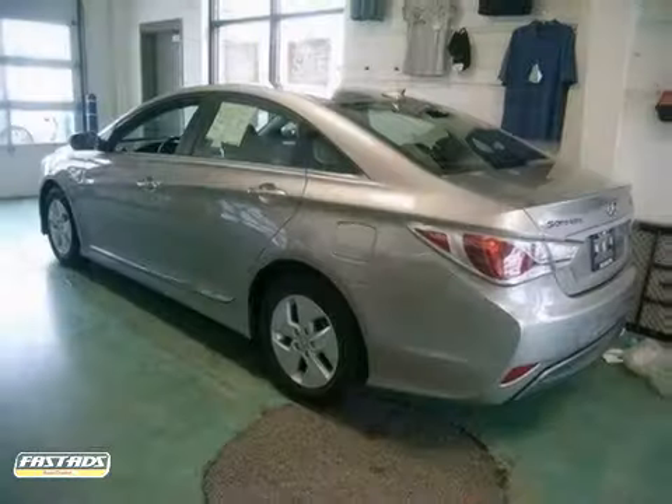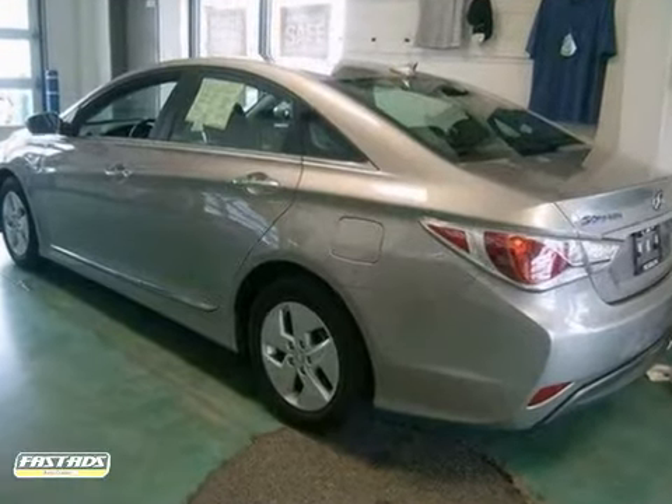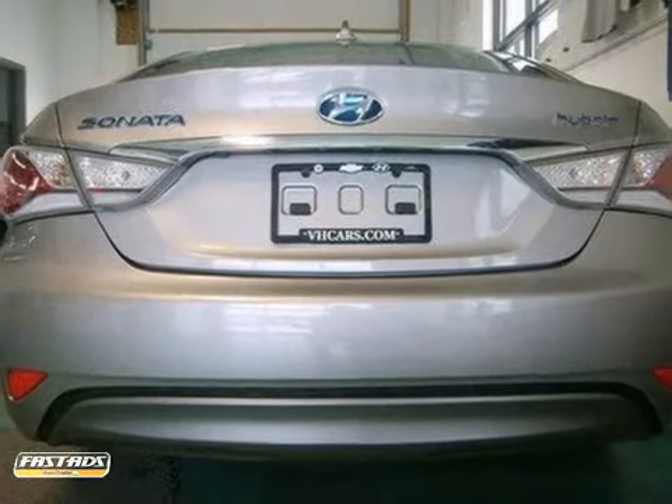Like all vehicles, it includes a 100,000 mile powertrain warranty. It's ready for all your travels. Come and see for yourself.